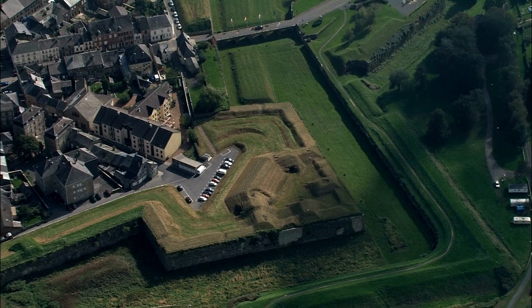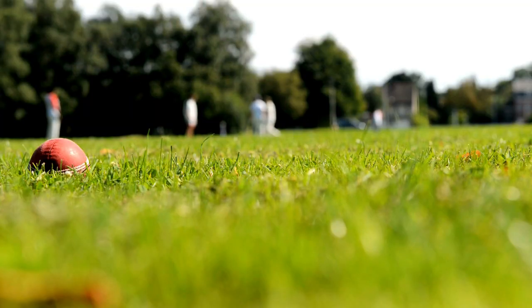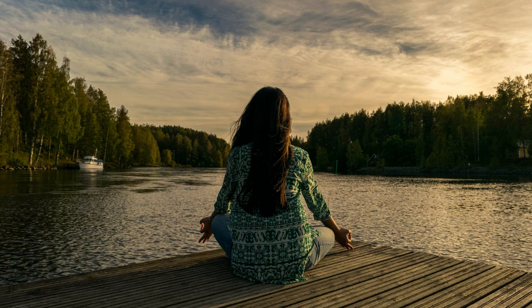Number 1: Ardennes. Finally, we end our journey in the beautiful Ardennes region of Belgium, a lush forested area known for its outdoor activities and stunning natural beauty. Go kayaking along the river, hike through the forest, or simply enjoy the peaceful surroundings.